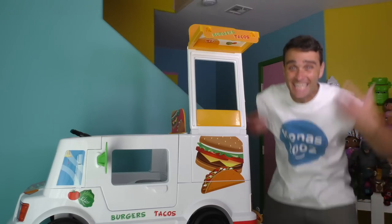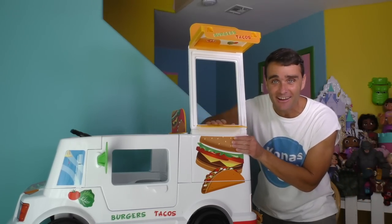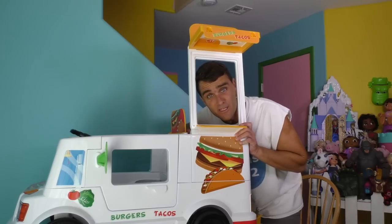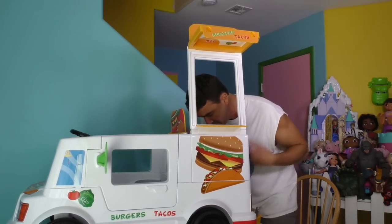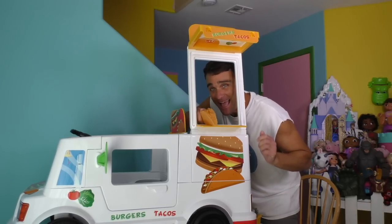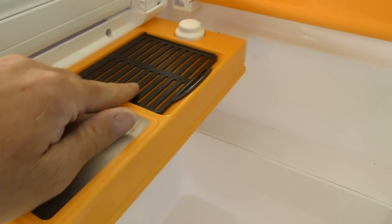Whoa, wow — can you believe this? And look, the counter even comes down. So that way you can come in here and be like, 'Can I help you sir? You would like a taco? Sure, no problem — one taco coming up!' Yummy yum yum!